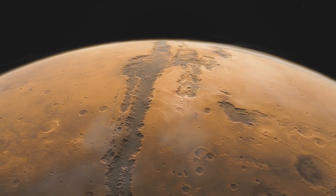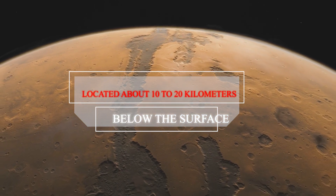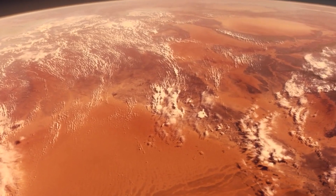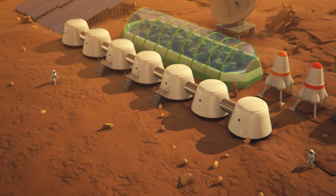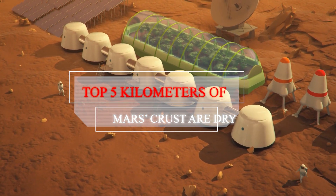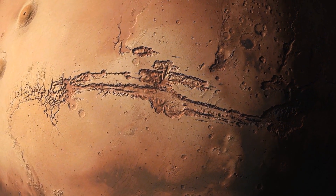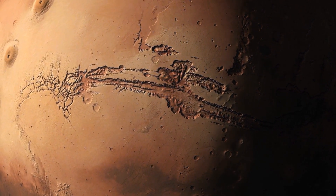Scientists found that the middle layer of Mars' crust, located about 10 to 20 kilometers below the surface, contains far more than a pinch of water — chances are it could be an ocean. Researchers discovered that the top 5 kilometers of Mars' crust are dry, but beneath that, between 11.5 and 20 kilometers down, there's a layer of broken rock that's soaked with water.